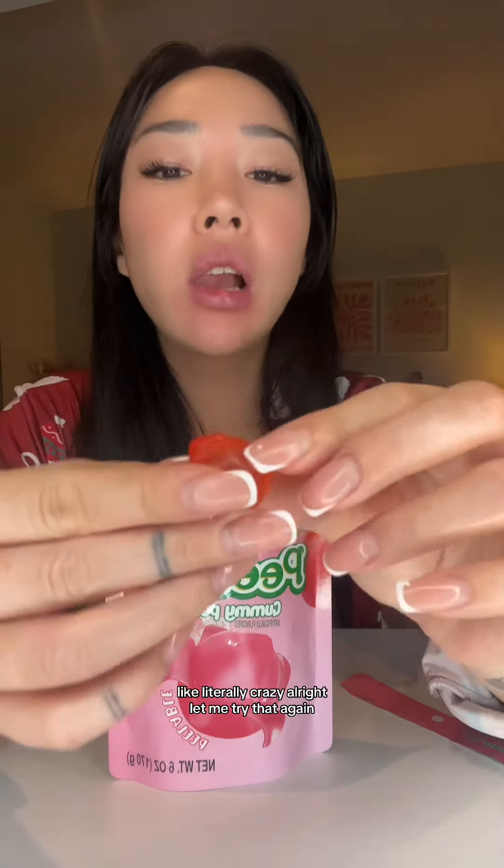It's similar to the jelly-filled sweet but it's even softer — look, can you see that? I think I finally mastered it — can you see that ridge? Oh, I've mastered it! They're actually different colors as well. The peach flavor is crazy, guys, like literally crazy.